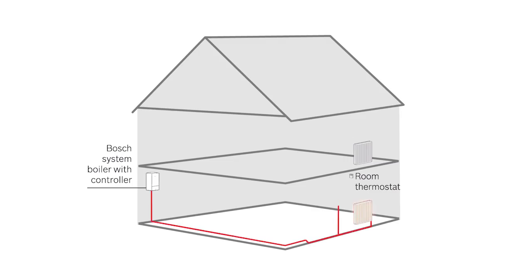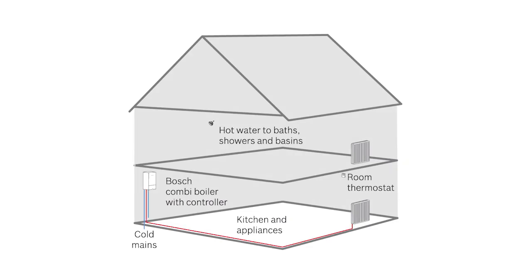Bosch offers a choice between system boilers, which take care of heating only, and combi boilers, which can also provide domestic hot water.